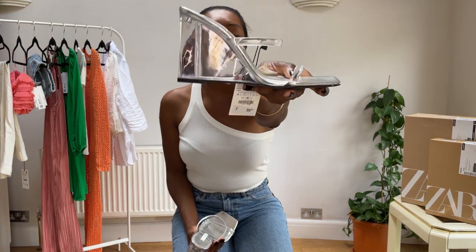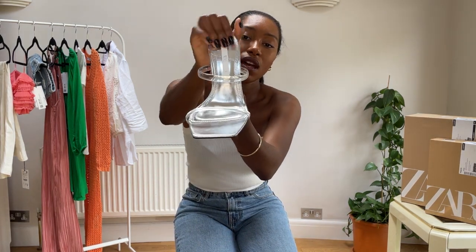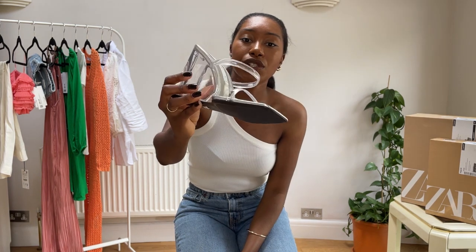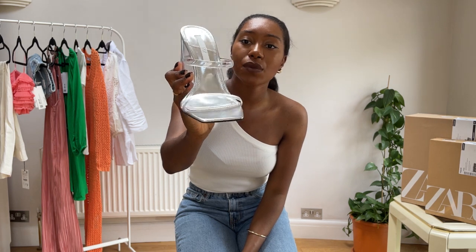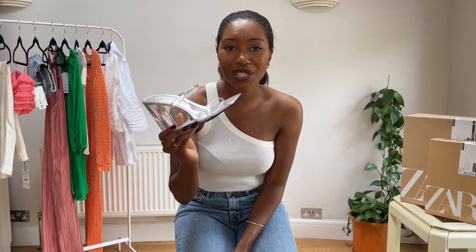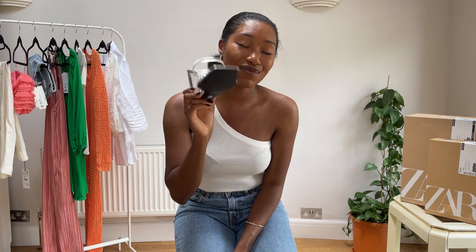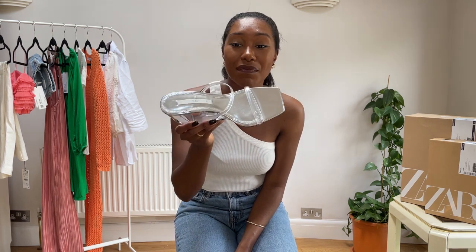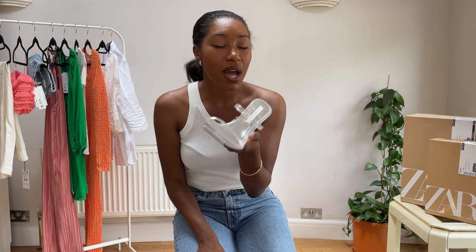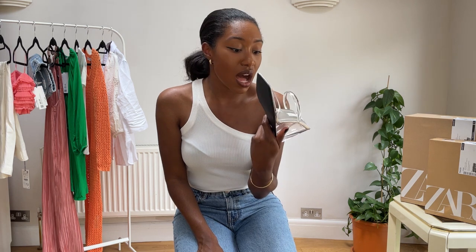I absolutely love the fact that it's a perspex heel but it's also a wedge, which makes the shoe much more elevated than your average wedge heel. So you've got it completely see-through in the heel, and then you have this really nice metallic base which works very well with the shoe. Then you've got this perspex jelly strap — do you remember wearing jelly shoes when you were younger? I used to wear jelly strap sandals from about age five up until I was about 11, and these remind me of that. They're really comfortable on; I've already tried them.